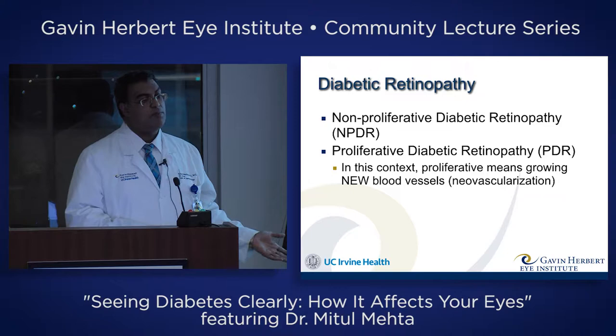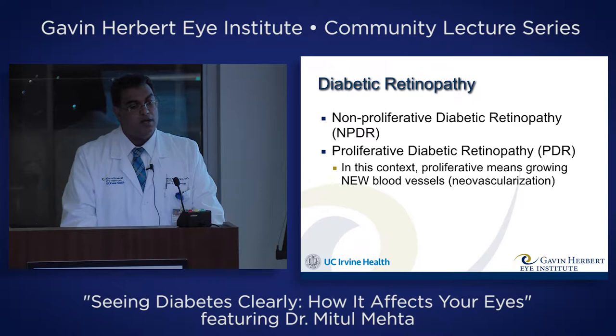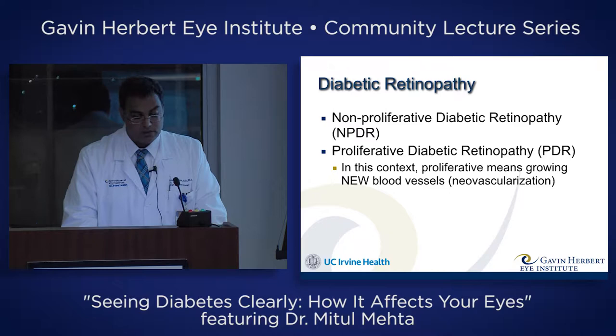Diabetic retinopathy is divided into two general types: the non-proliferative type and the proliferative type. In this context, proliferative means growing new blood vessels in the eye. You shouldn't be growing new blood vessels after birth — your eye is well-formed at birth, and except in premature babies, you should not be growing new blood vessels.